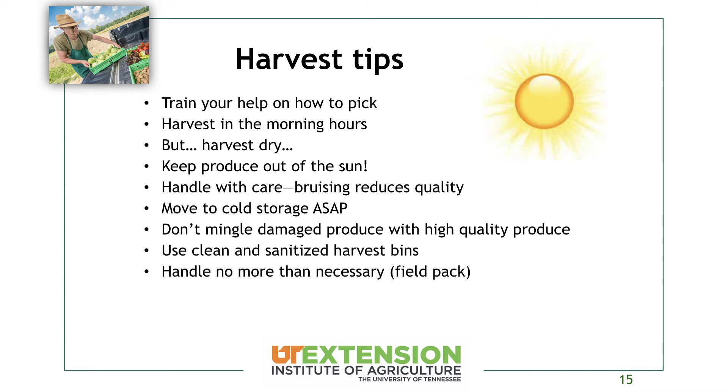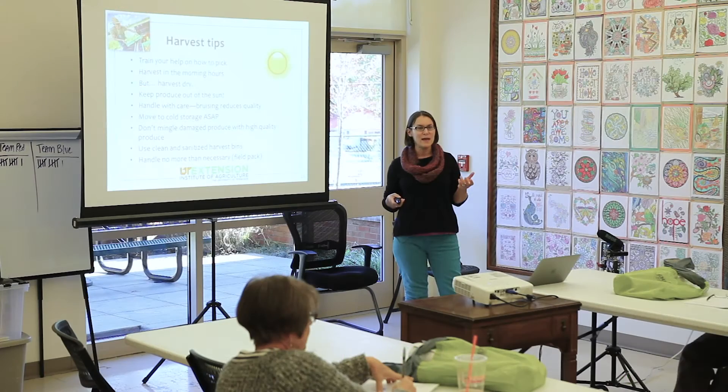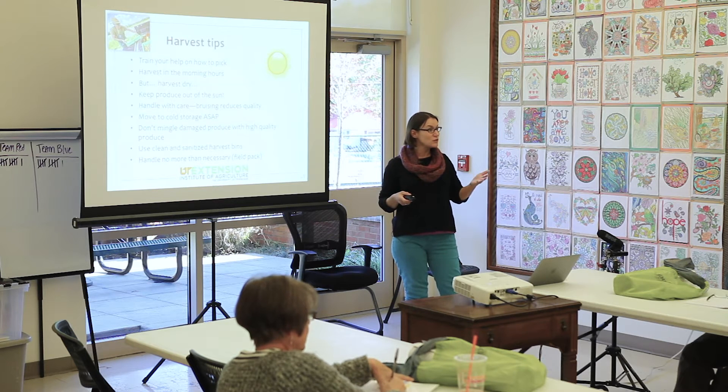Handle everything with care to reduce bruising. Move everything to cold storage as soon as possible, because temperature is really the largest factor in your quality and storage life. Don't commingle damaged produce with high-quality produce. Use clean and sanitized harvest bins, and don't handle anything more than you need to — if you can field pack your crops and not touch them again once out of the field, the better. Also, make sure you're getting culls out of the field — have a cull bucket, not throwing rotten produce in the row, because that spreads disease spores.